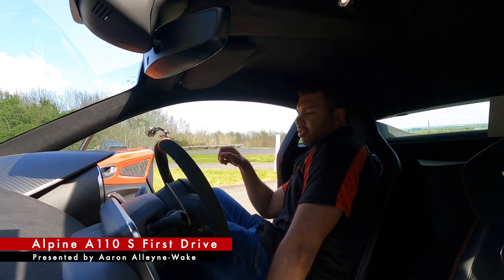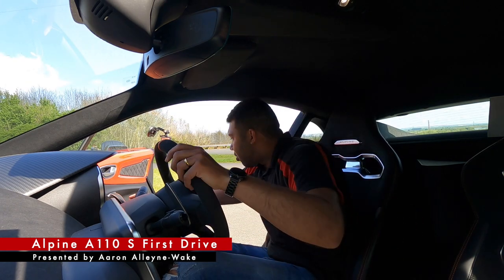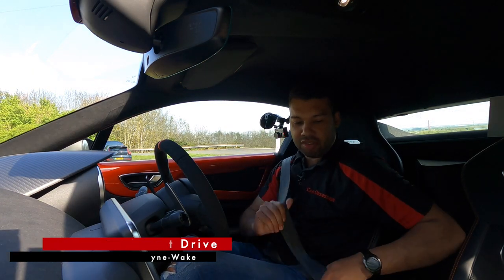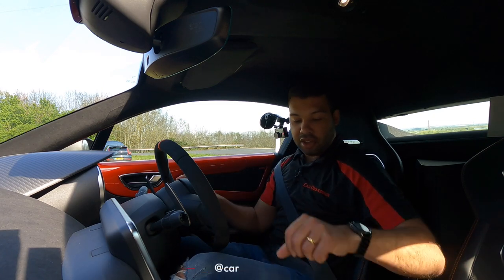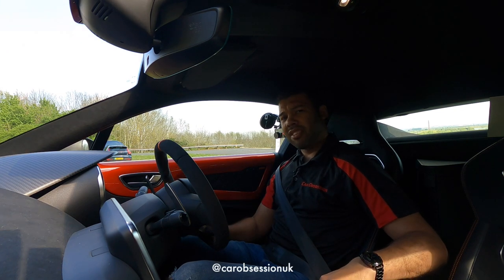I've slipped myself into this very nice Sabelt seat — it's got orange stitching as part of an optional pack. I have this car for a very limited time, we're talking about 15 to 20 minutes, and I've already kind of run over a bit, so I really must be getting on. Thankfully, this is a quick car.